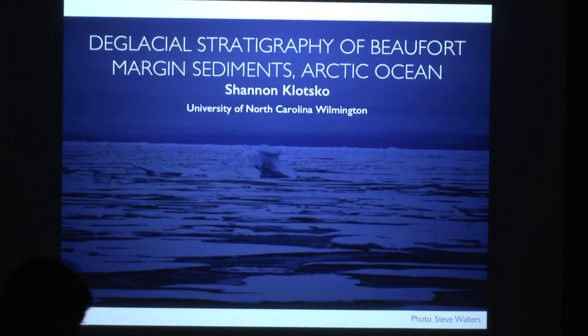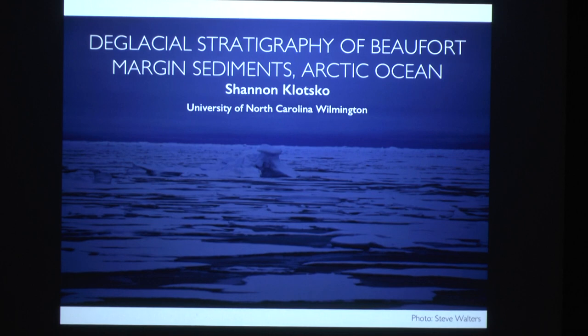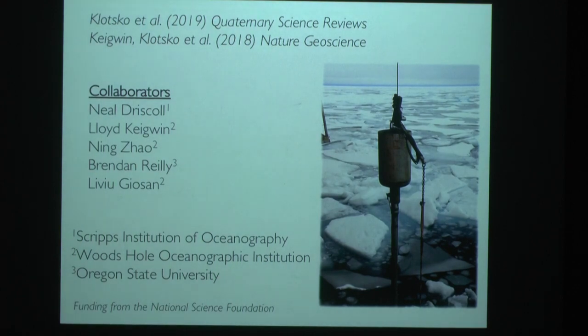Today I'm going to talk about some of my PhD work studying the Beaufort Margin and the Arctic. Specifically, I'll discuss deglacial stratigraphy of Beaufort Margin sediments and the Arctic Ocean. This work was published in Quaternary Science Reviews and Nature Geoscience.